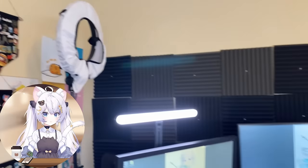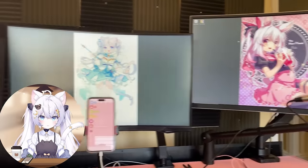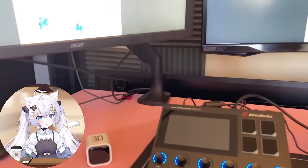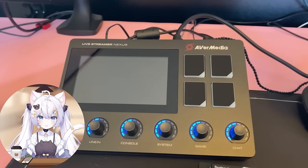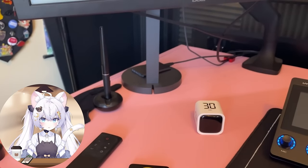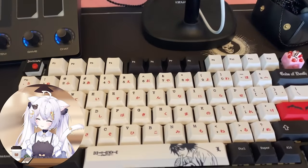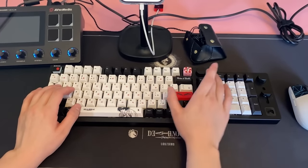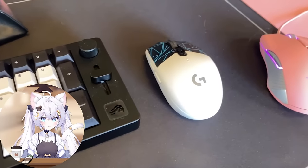Thank you AverMedia for sponsoring this video. Now, this is my main desk setup. You'll notice it's not as decorated as the rest of my room or my other desk, and that was done on purpose. A lot of VTubers and content creators put a lot of things on their desk, but every time I tried that I found it really difficult to focus on my work. That's why I separated my fun desk from my work desk. This keyboard has Death Note keycaps — I love them and it makes me so happy.